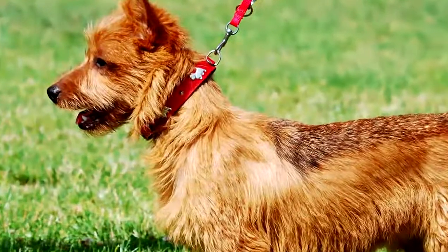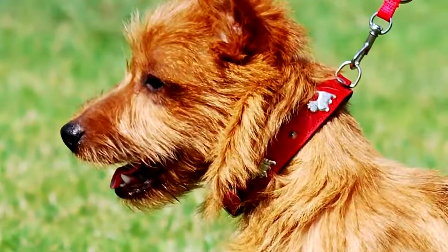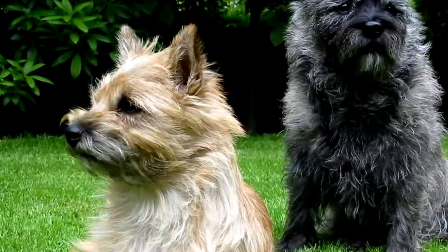The Norwich Terrier does not experience significant health issues unique to its breed. Nevertheless, it may suffer from skin diseases such as ailments or eczema.